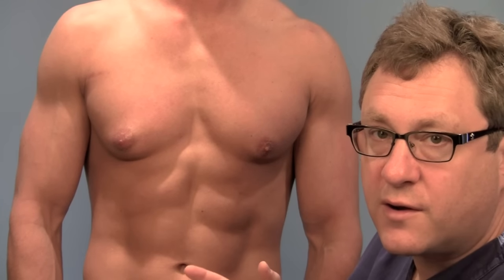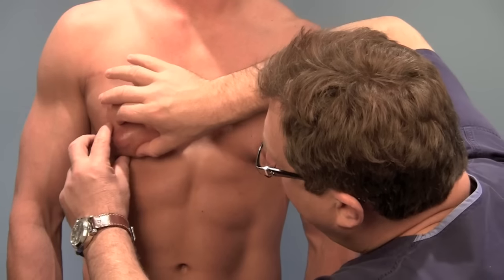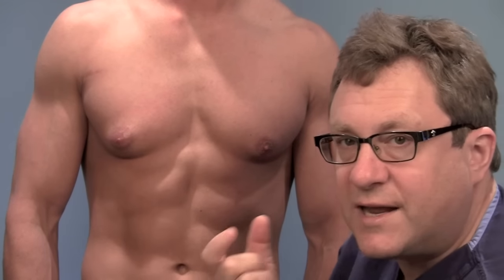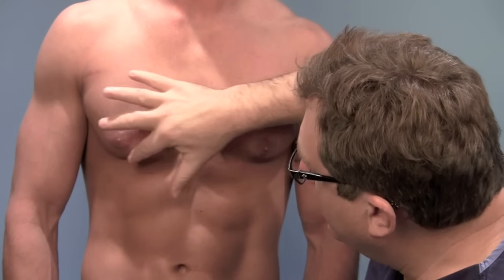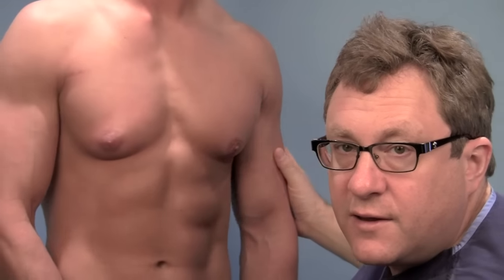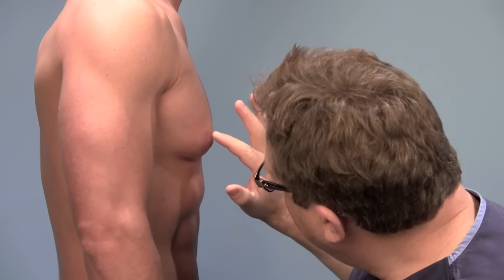He was taking supplements and working out really hard, and probably as a result of the supplements, it caused this growth. And when I feel this area here, I can feel a real firm, almost like a chicken egg — a real firm egg-shaped area right here. And you can see this is very typical of when someone has pure gynecomastia, is that there's just this firm area, and it makes it very pointed.